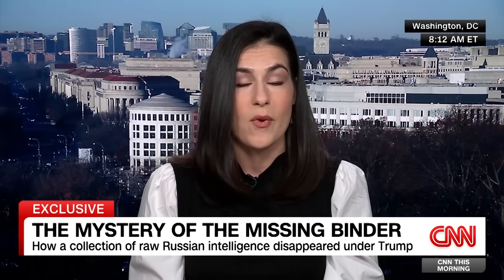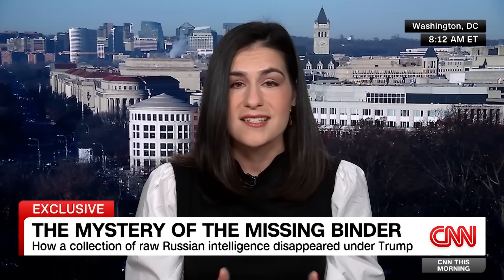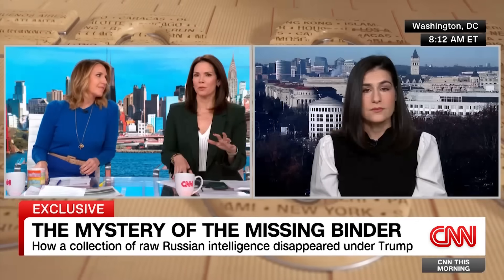We're told by one U.S. official familiar with the matter that this was not among the classified items that were found in last year's search of Trump's Mar-a-Lago resort, and it wasn't why the FBI searched Trump's residence. But what is true is that more than two years after it went missing, this intelligence still does not appear to have been found.